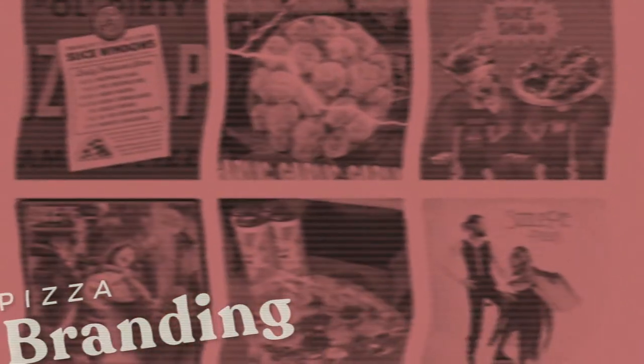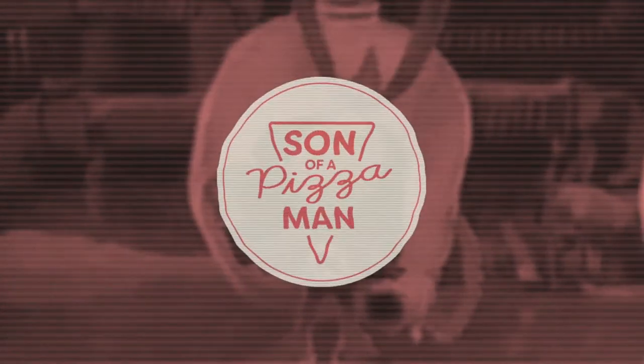Welcome to Son of a Pizza Man, where I delve into pizza marketing and culture. My name is Enzo and today we're talking about pizza logos. I've scoured the internet and found five pizza logos that I think are very well designed and worth giving a bit of love.